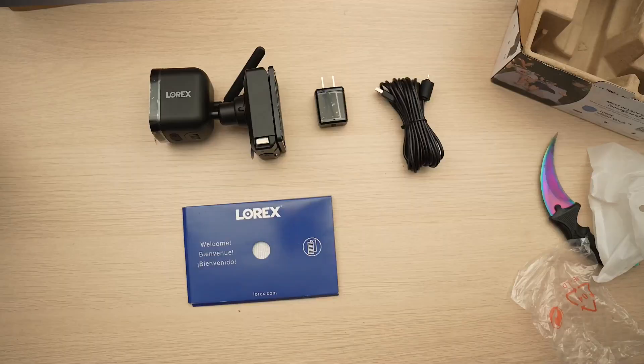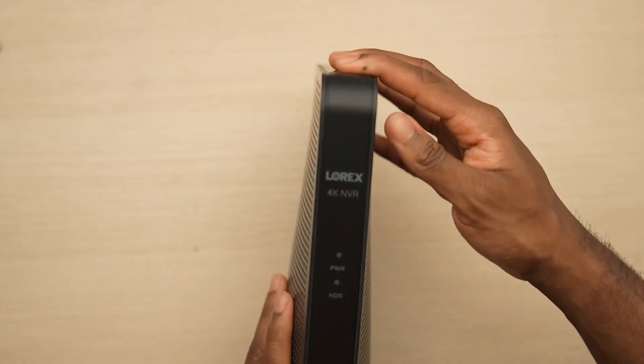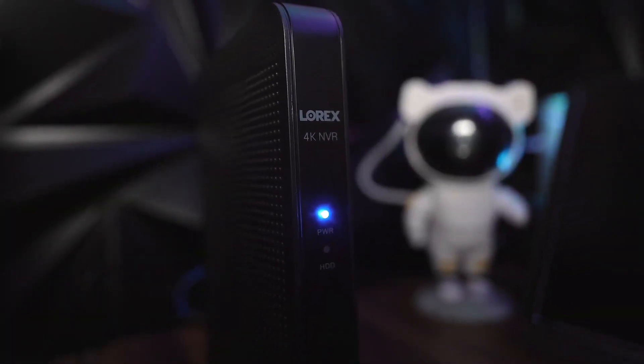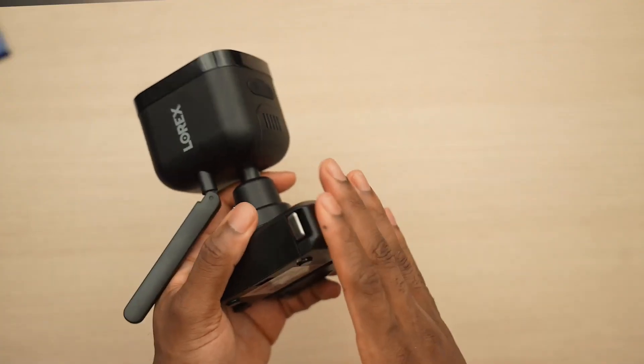I recently got the Lorex 4K battery-operated NVR system and it includes a Wi-Fi Halo connection. Now, what does that mean exactly? Well, it uses a low frequency — a sub-1 gigahertz — which provides longer range, a stronger connection, and it can contribute to lower power consumption for the battery.